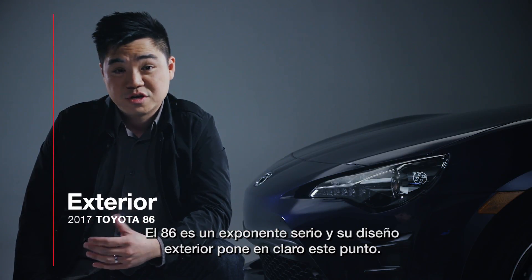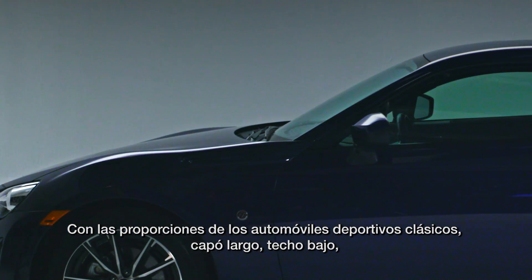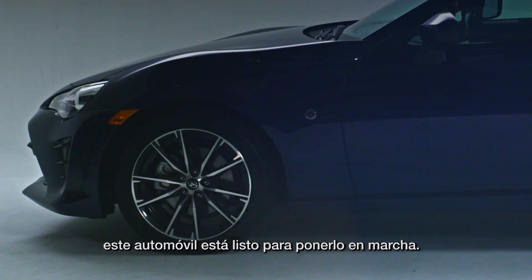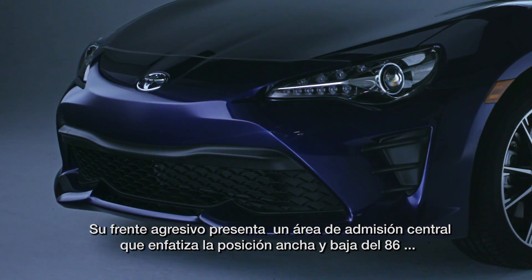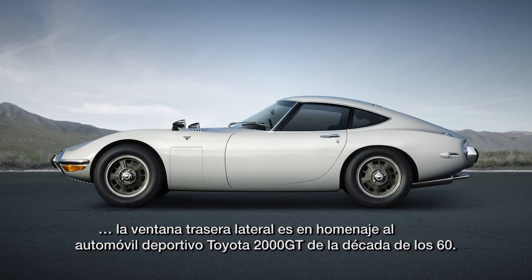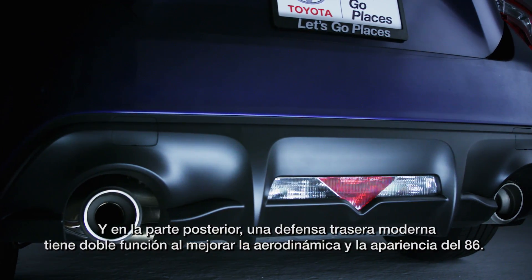The 86 is a serious performer and its exterior design makes that point loud and clear. With its classic sports car proportions — long hood, low roof, short overhangs — this car is ready for business. This aggressive front fascia features a center intake area that emphasizes the 86's low, wide stance. The rear side window pays homage to the Toyota 2000 GT sports car of the 60s. And around back, a stylish rear bumper does double duty, improving both the 86's aerodynamics and its looks.